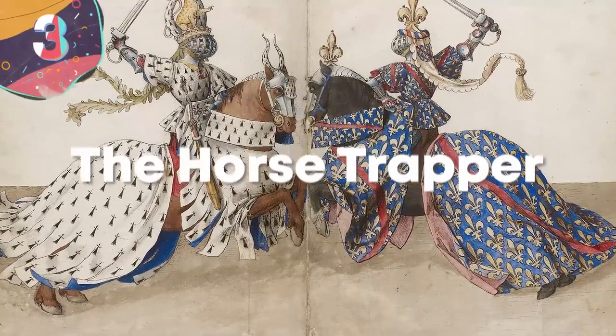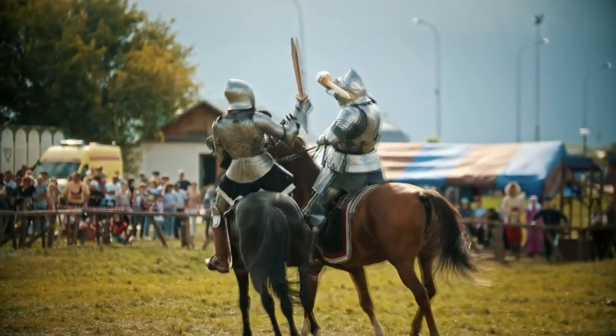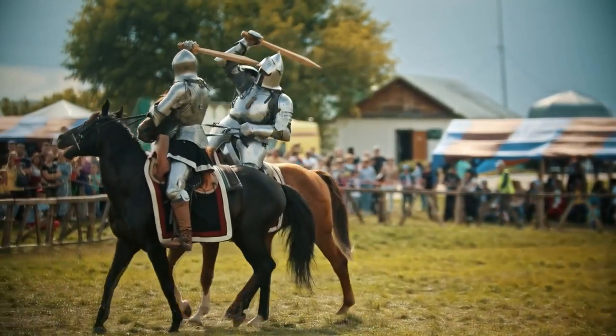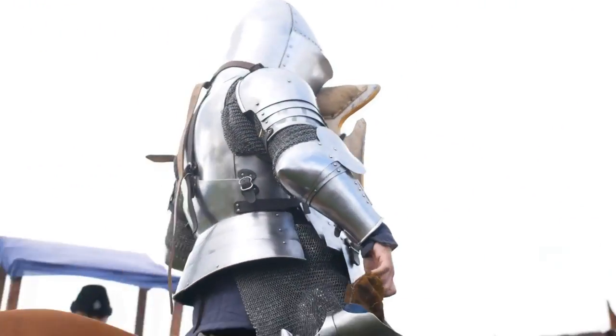Number 3: The Horse Trapper. While huge efforts went into the development of armor for soldiers, attention was also paid to looking after the animals used in combat. Horses have, for thousands of years, been an important part of warfare, and this led to the creation of trappers — sets of armor to protect them from being targeted.